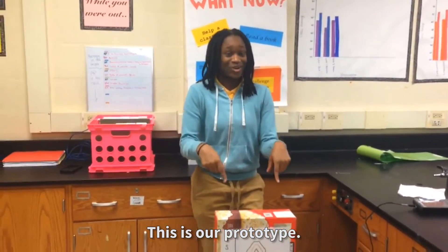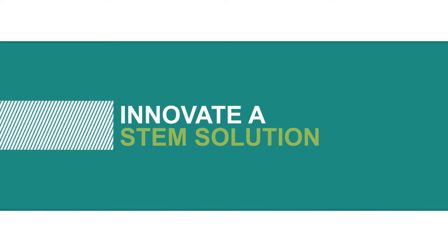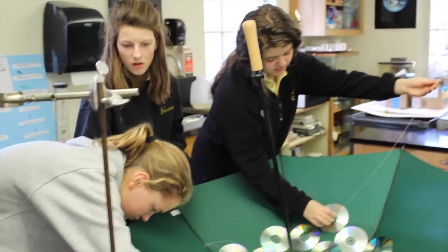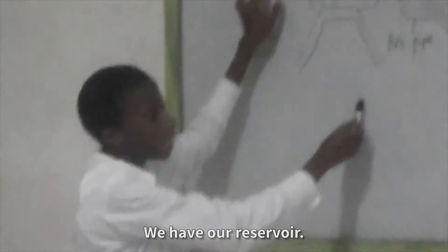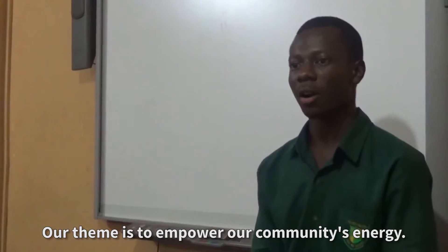This is our prototype. We have our reservoir, connecting the reservoir to the solar connector. Our theme is to repower our community's energy.